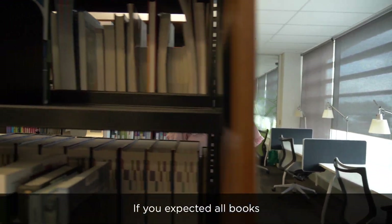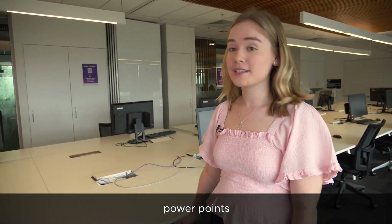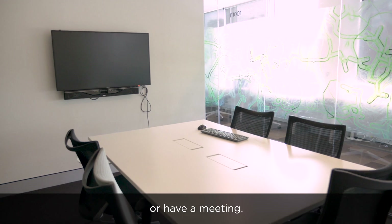If you expected all books, think again, because this library is almost all digital. There's plenty of computers, PowerPoints and Wi-Fi to keep your laptop and phone going all day. In these rooms, you can prepare for an exam, work on an assignment or have a meeting.